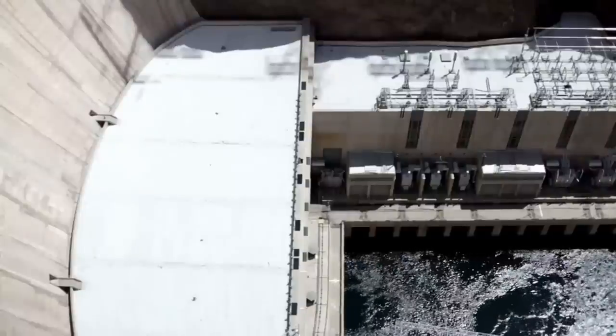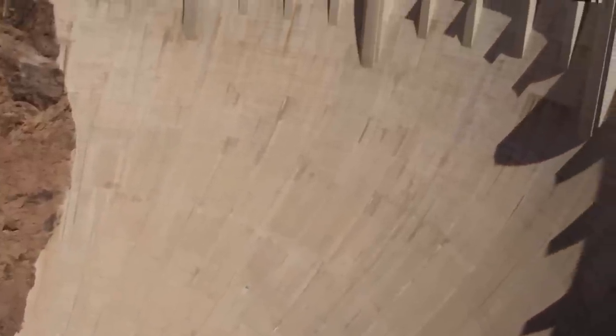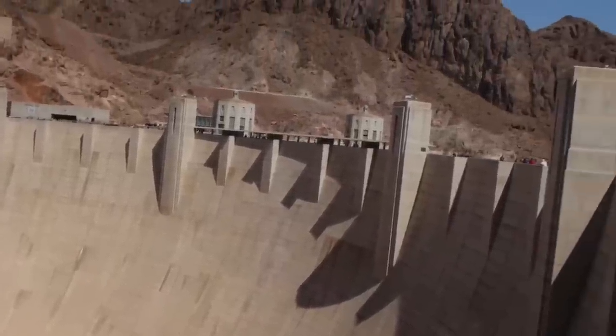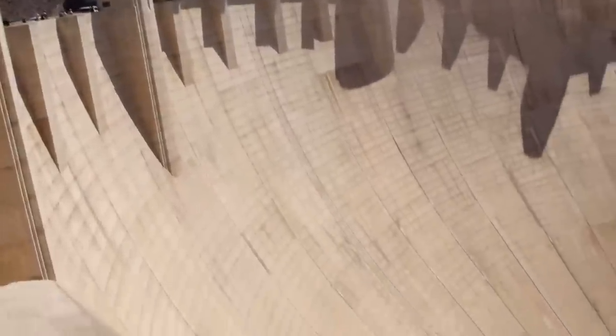Interestingly, this dam was a long-term construction project, although the final construction didn't take as long as you might think. There are always many different challenges when building a dam. The dam is overseen by the U.S. Department of the Interior, Bureau of Reclamation — an interesting name. Bureau of Reclamation: what exactly are they reclaiming? Is it natural resources, energy, or something else?